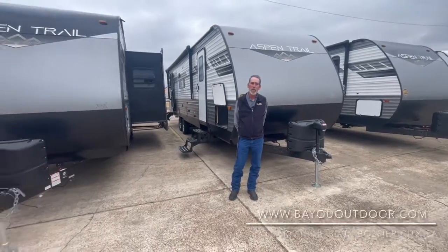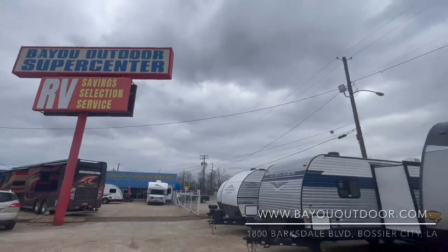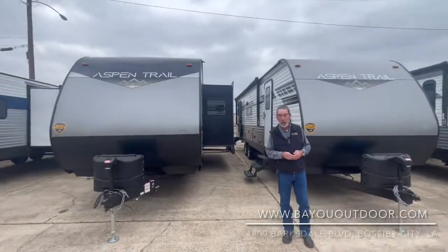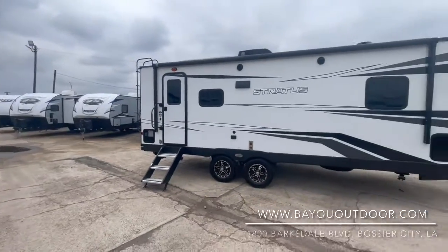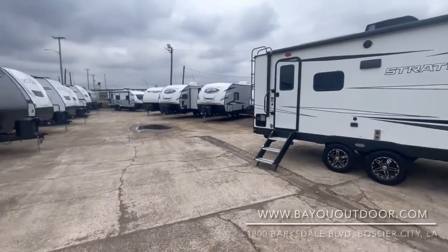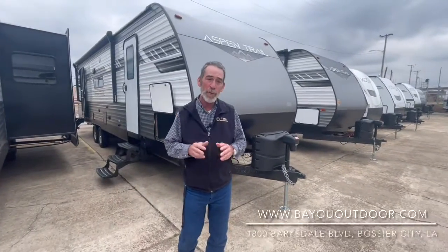Hello folks, it's Derek James, Bayou Outdoor Supercenter right here in Bossier City, BayouOutdoor.com. We are Louisiana's family-owned and operated RV store and we have been for 52 years. As you can see right now, inventory is back, the lot is packed, and the best deals are had here at Bayou Outdoor Supercenter.